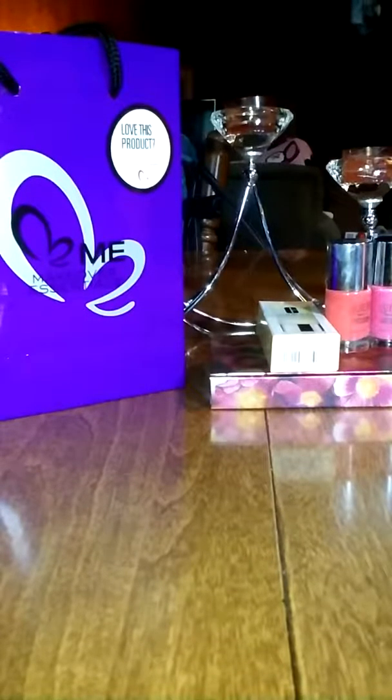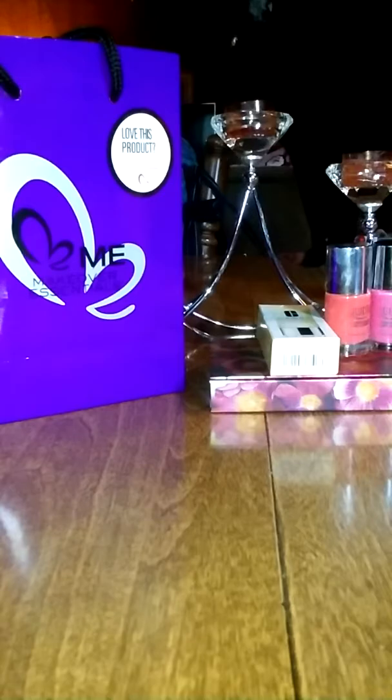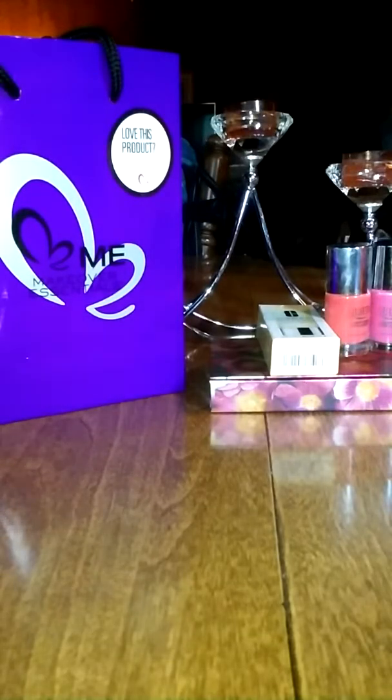Hey everybody, I thought I would come to y'all real quick. I went to Ulta a little while ago and I picked up a few things. If you spent $16, you got a free gift and it's actually a really good free gift — it's valued at $63. It's the Ulta Summer Palette. I wanted to show y'all that.